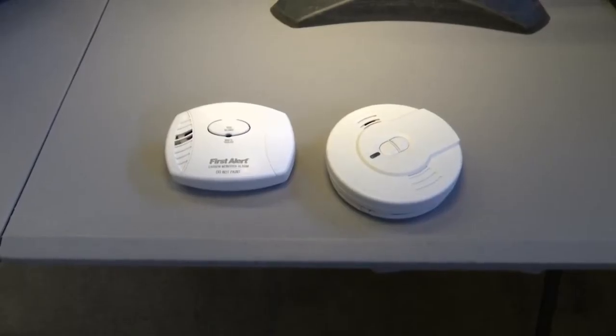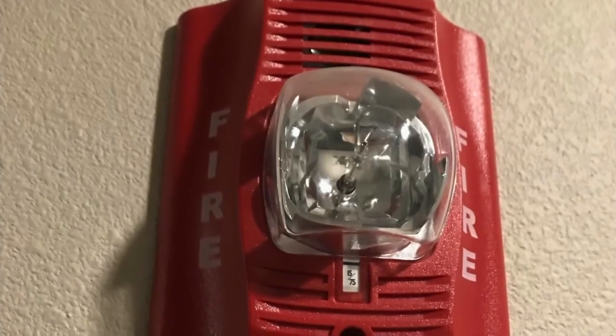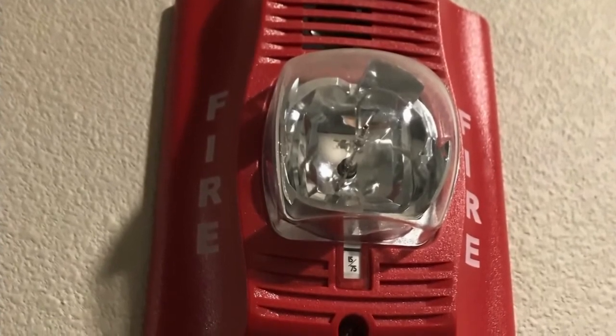There are also other types of smoke alarms that will emit a strobe, similar to inside a commercial building. If you've ever seen the flashing lights in a building when a fire alarm goes off, you can have the same thing in your home.